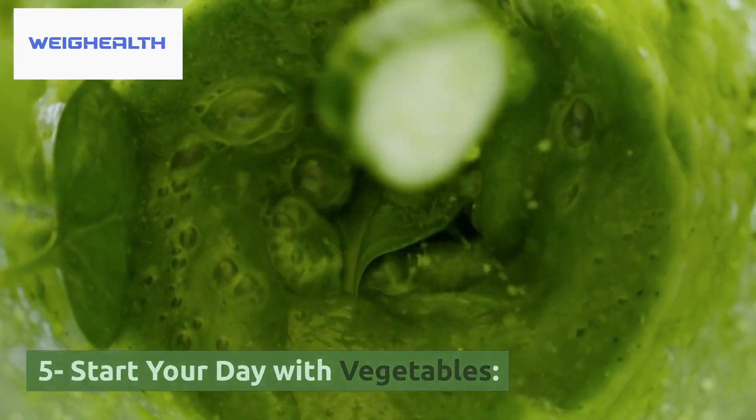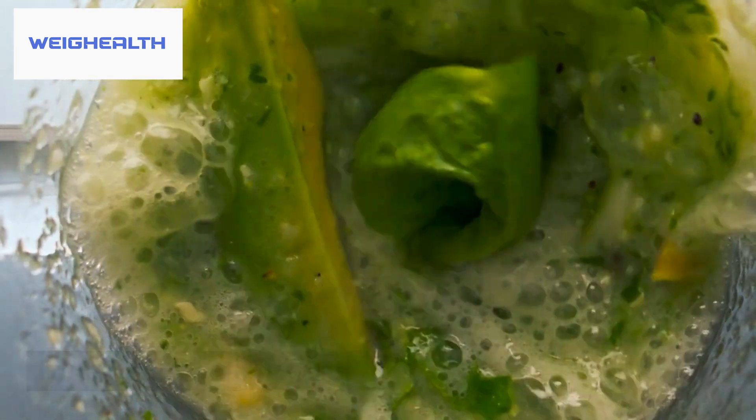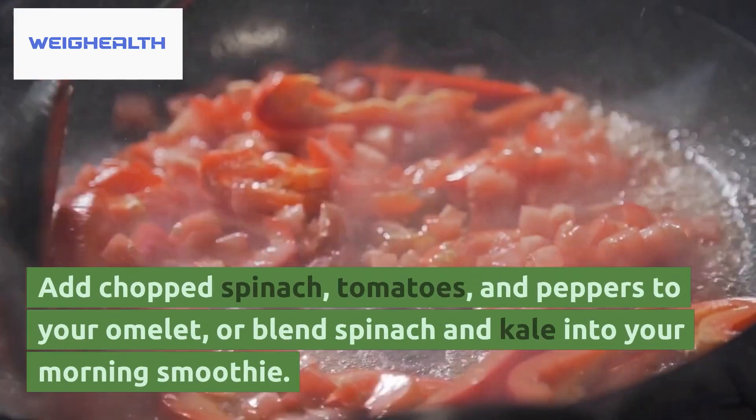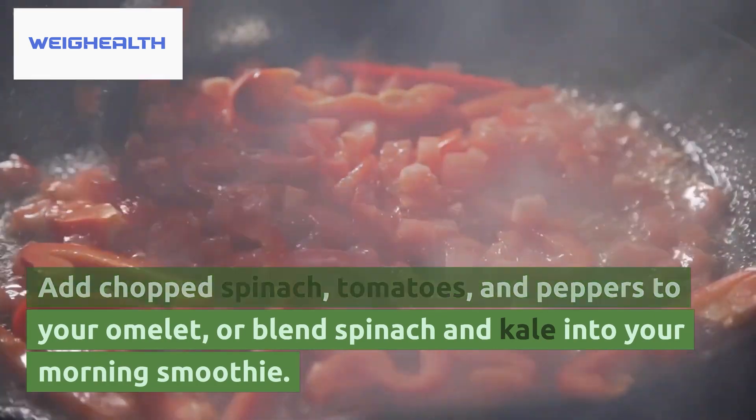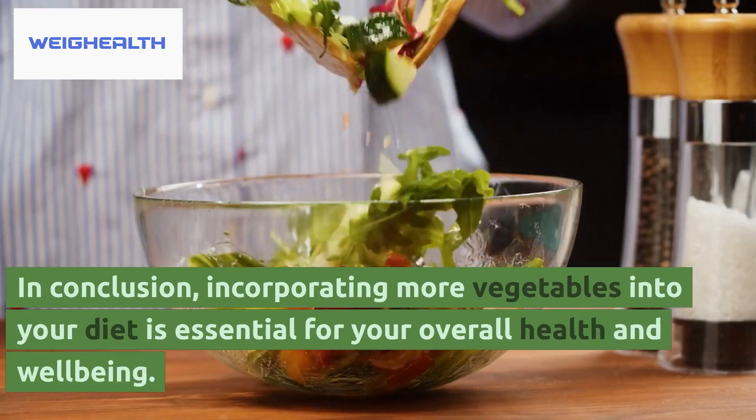5. Start Your Day With Vegetables. Starting your day with vegetables can set you up for a healthy day ahead. Add chopped spinach, tomatoes, and peppers to your omelet, or blend spinach and kale into your morning smoothie.